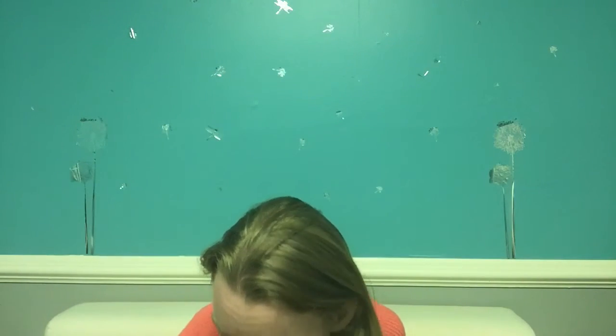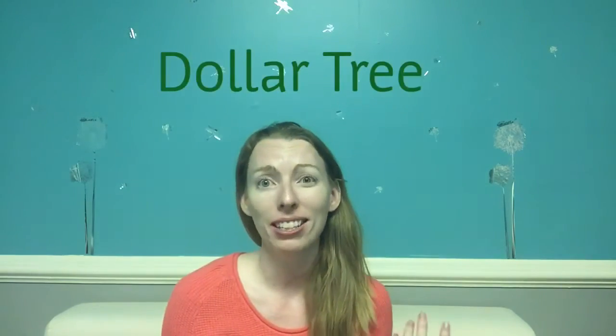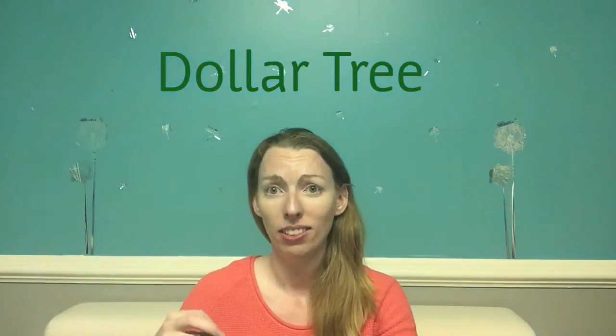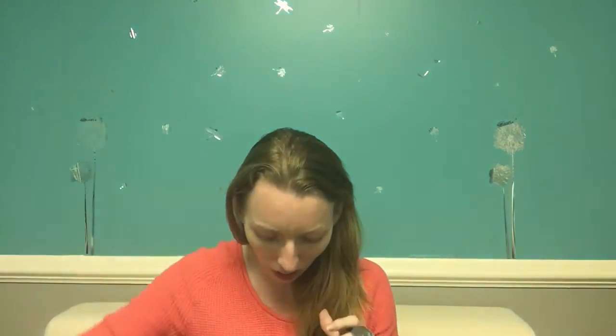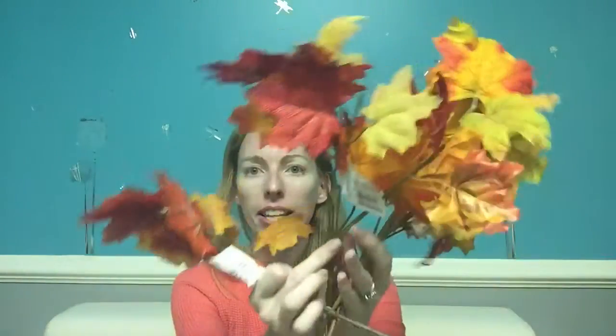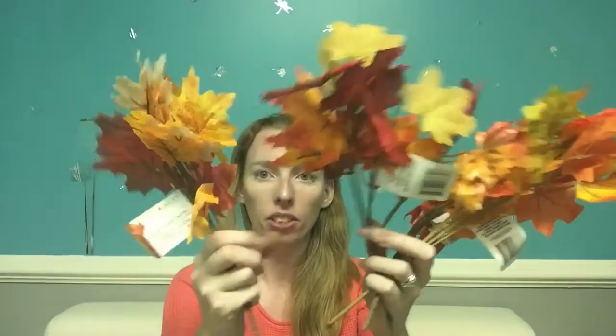It's Halloween slash fall so there might be other weird stuff in here too. Let's start with our favorite, the Dollar Tree. I love the Dollar Tree — whoever is in charge is rocking it. The decor stuff looks like pure Home Goods awesomeness. They had these bushels of leaves — beautiful bushels.